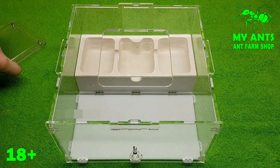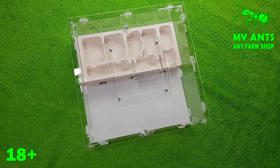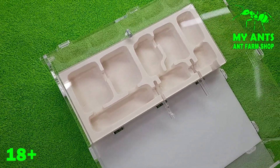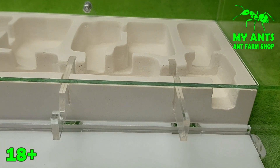Hello everyone, this is Mayan's channel. We are producers of high quality formicariums for almost any kind of ants. The main advantage of our farms is that the nest is made of gypsum, which is the best natural material combined with the arena and has an excellent overview.